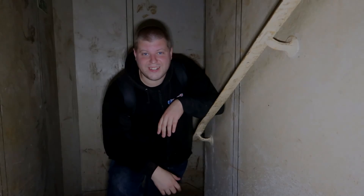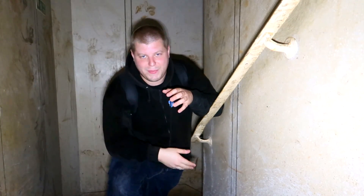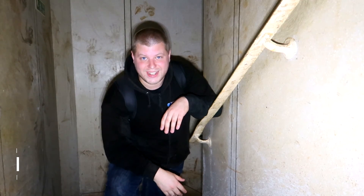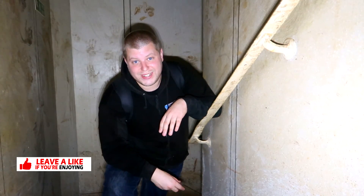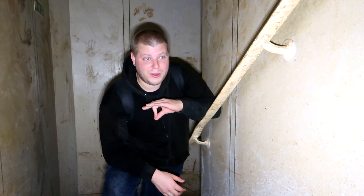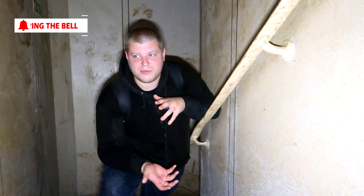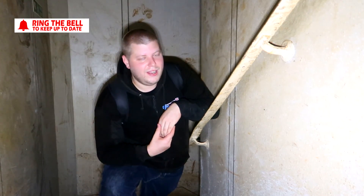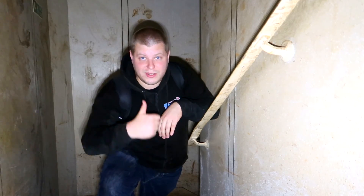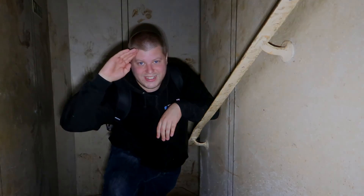Right guys, that has been the abandoned nightclub slash abandoned bank with vaults downstairs. I hope you've enjoyed it — it's been an incredible explore. I really enjoyed this even though I've been on my own, which is a shame because I kind of like experiencing this with other people, but you can't always have that. If you've enjoyed it, please leave a like and a comment down below and I'll see you again next time. See ya!